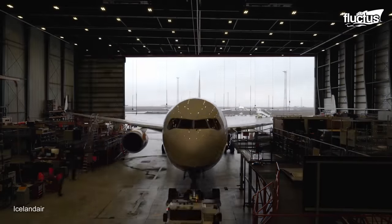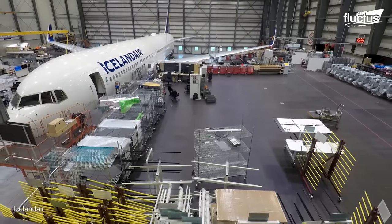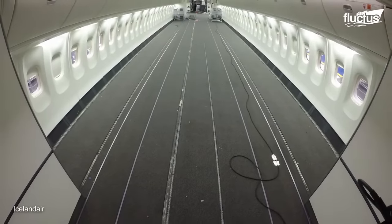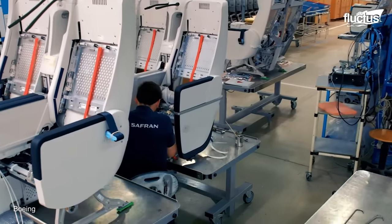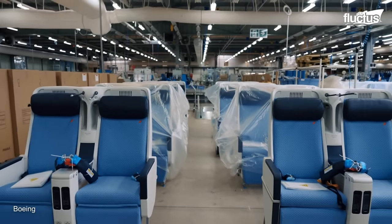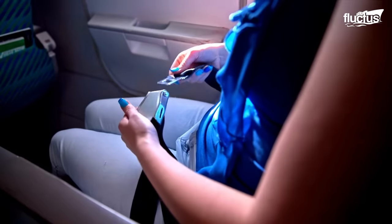Just like cargo aircraft, passenger aircraft also undergo maintenance procedures. The key distinction lies in the fact that passenger aircraft are equipped with seats instead of cargo containers. During maintenance, these seats are detached and subjected to a thorough inspection combining advanced machinery and skilled personnel, ensuring the safety and comfort of passengers. Technicians can identify any potential issues, such as worn-out components or faulty mechanisms, and address them promptly.